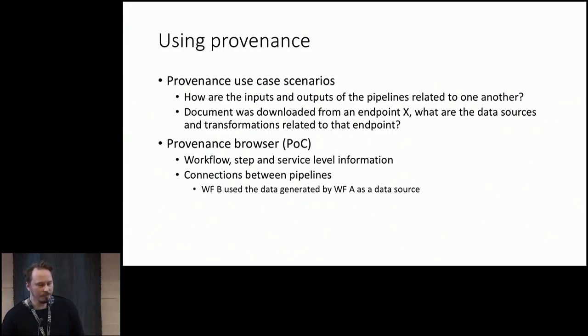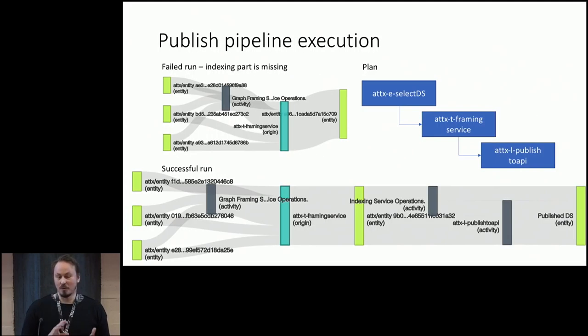For using that provenance, we are basically trying to figure out two different questions. First: how are the inputs and outputs of the pipelines connected to each other? Because when we have these different small pipelines doing ingestion, processing, and publishing, they are related to each other — which might not be the case in more traditional ETL settings. Second: if someone is getting documents from the data API and notices an error, they can ask 'what datasets were used to create this document?' and go to the provenance to check where it came from. I have made a very crude provenance browser that exposes this information — I'll show some screenshots.